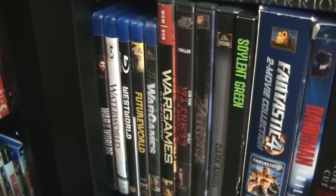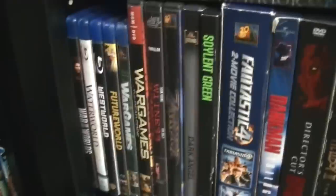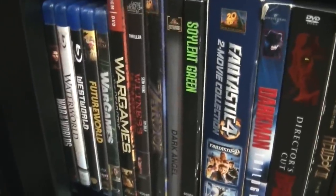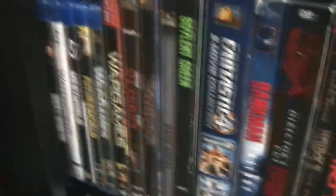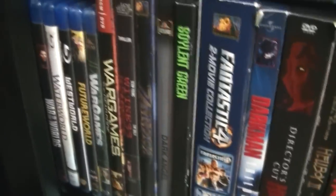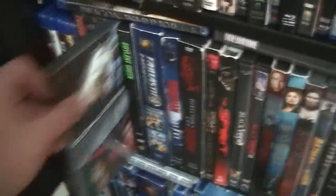Over here I have more stuff. War of the Worlds, Waterworld, Westworld, Futureworld, Wargames and Wargames 2, Witness to the Protection — that's a movie with Sean Young from Blade Runner. Zardoz with Sean Connery. Dark Angel, also known as I Come in Peace — I love this movie.